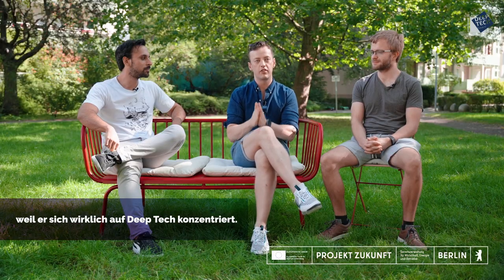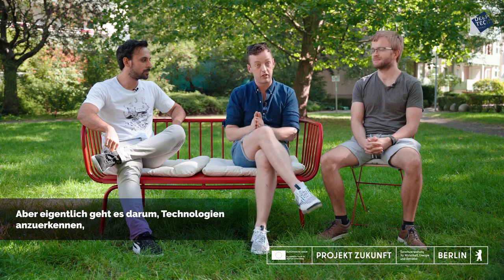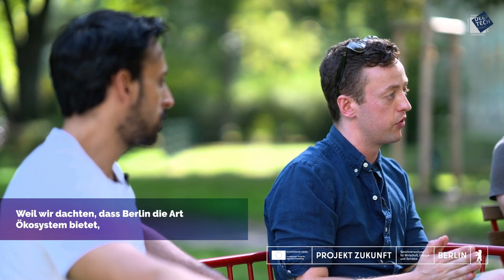The Deep Tech Award was great to win this year, specifically because it is focused on deep tech. There are a lot of awards given out for marketing, AI apps, whatever — but this one actually celebrates technology that is super, super hard to build. That was one of the reasons we came to Berlin in the first place: we thought Berlin was the kind of ecosystem that could support hard tech and deep tech startups.